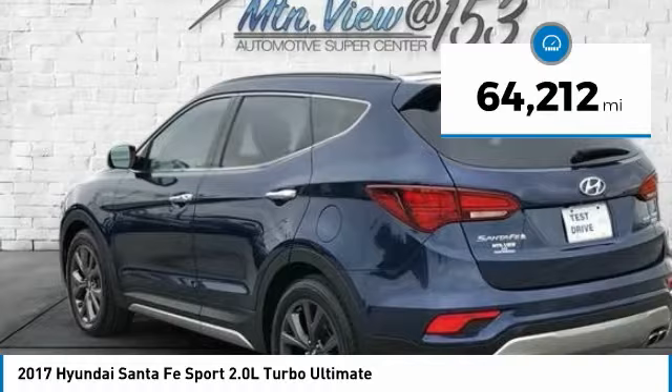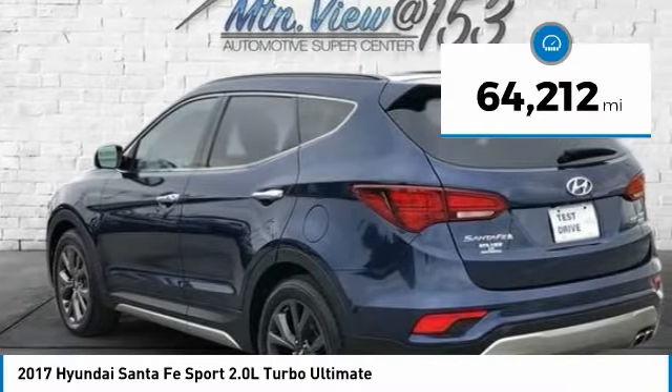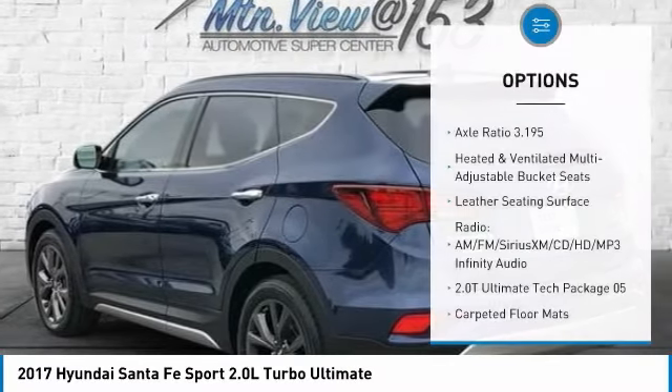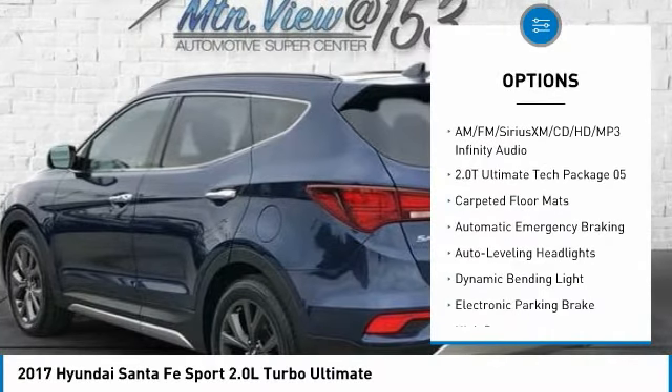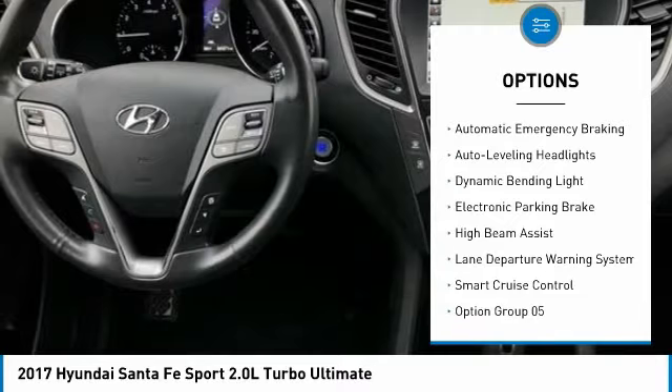6-Speed Automatic with Shiftronic. Bluetooth, hands-free phone, service records available, fully detailed. We have all of your financing needs covered — ask us how to get pre-approved today.